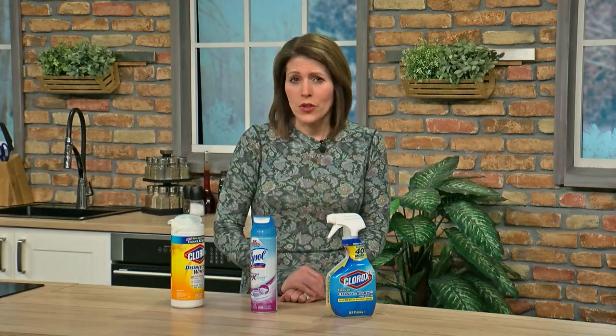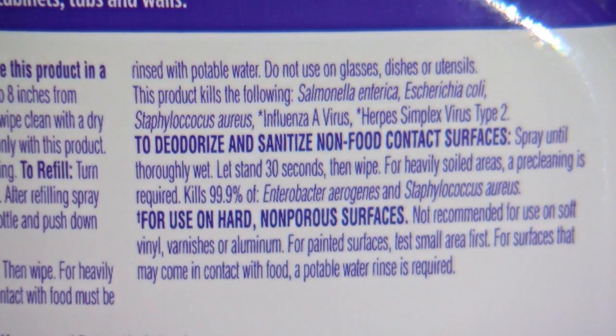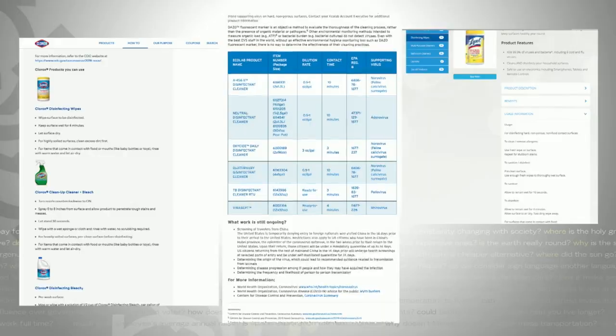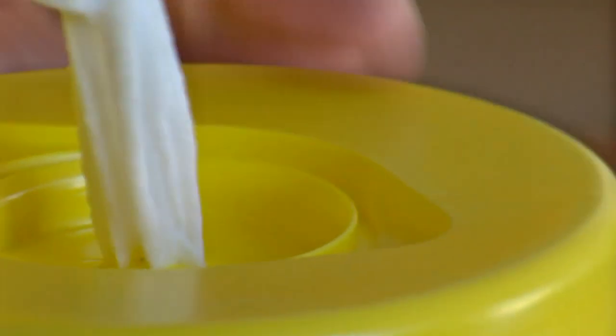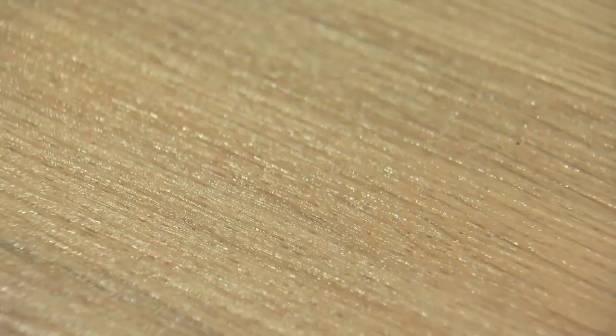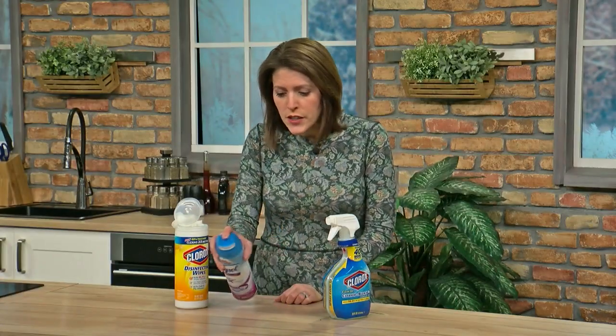Following the directions is the key. For these products, you can find instructions on the back of the packages, or in some companies' cases, on their website, where they've devoted whole pages to the coronavirus. Because there is a difference between just cleaning something up and actually disinfecting it. For example, these three products are on that list. For this spray, you have to spray four to six inches away and then let it sit for 30 seconds before you wipe it up. For this other spray, you have to keep the surface wet for 30 seconds and then let it air dry. And for these wipes, you have to keep the surface wet for four minutes and then let that air dry as well.